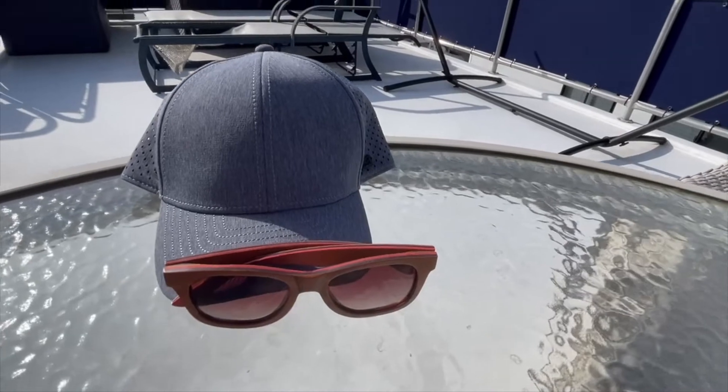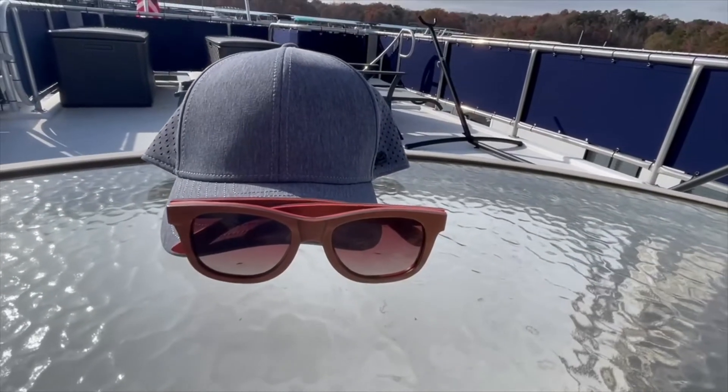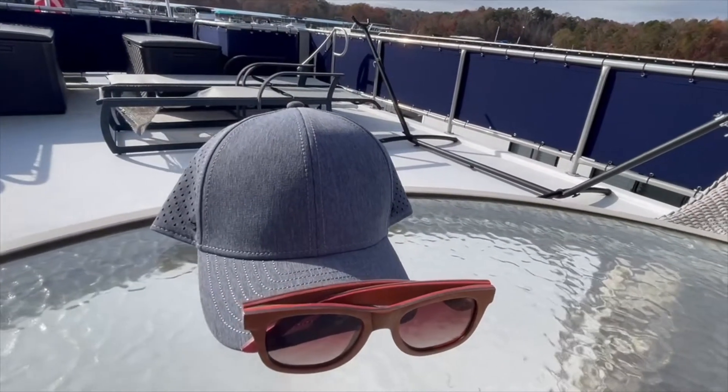The great thing about these sunglasses is they're sustainably sourced wood, 100%, and it's very good for the environment. So you're not using single-use plastics that may end up at the bottom of the lake, never biodegrade, and be harmful for the environment.